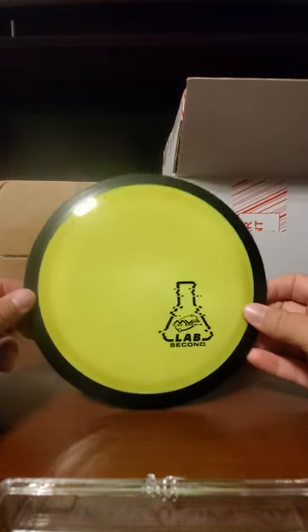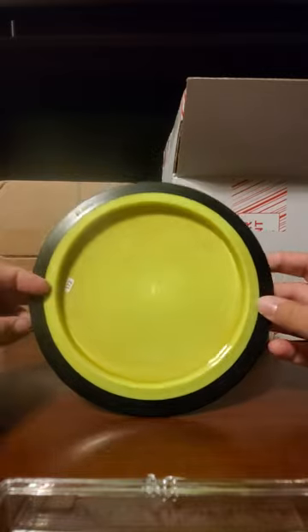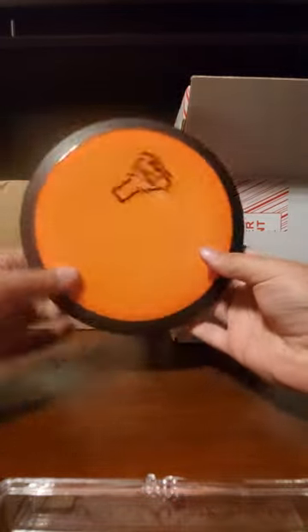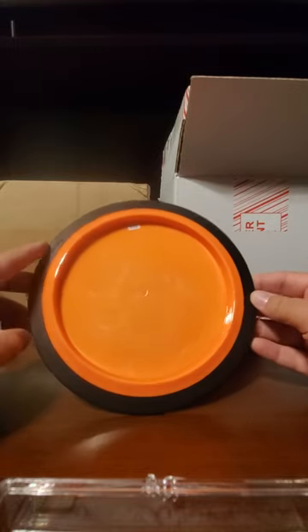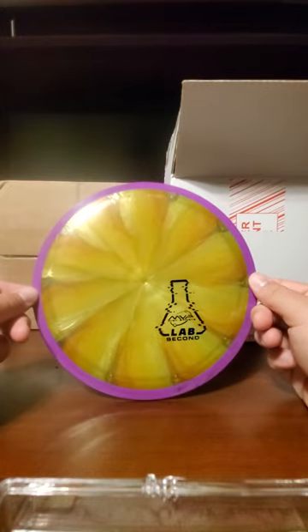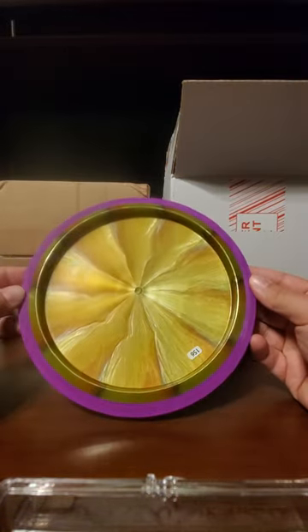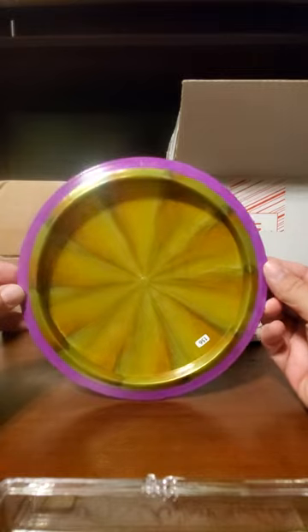Next up, another pretty high speed one - yellow on black, 172 relativity. So another speed 13-14 disc, way out of my arm power. Next one up we got orange 172 dimension - we got all our high speeds just like we'd expect in lab seconds. Then we have a plasma plastic - kind of an ugly plate color but I do like that purple rim - a 156 gram plasma insanity.